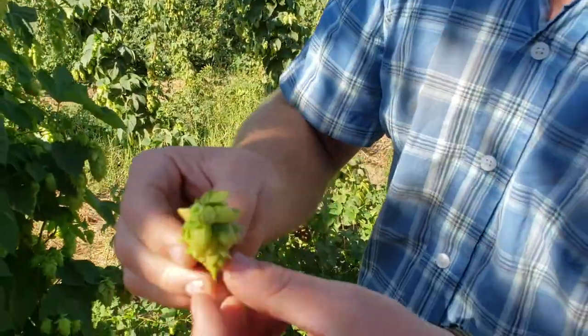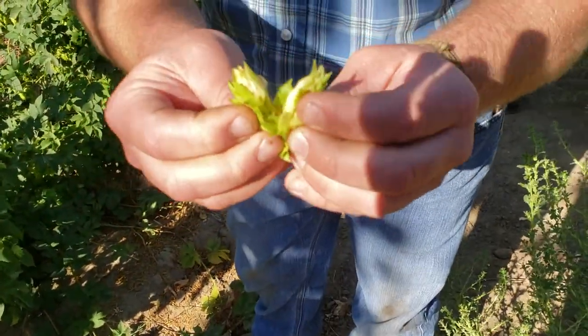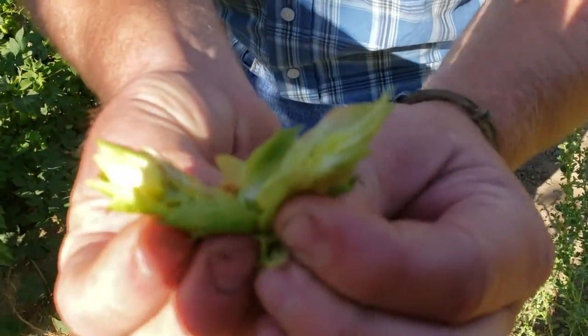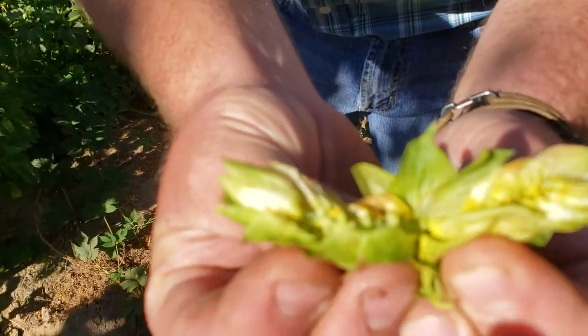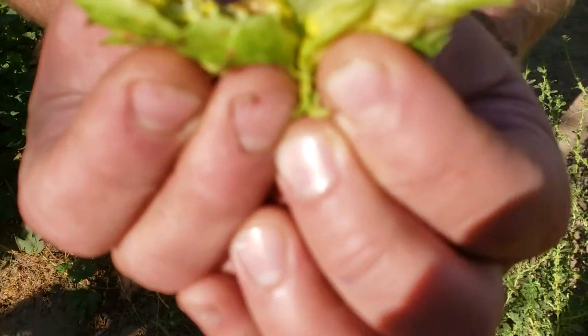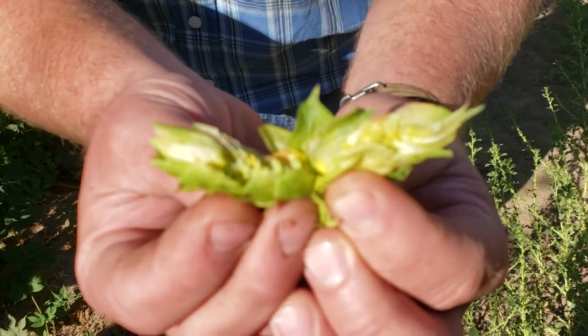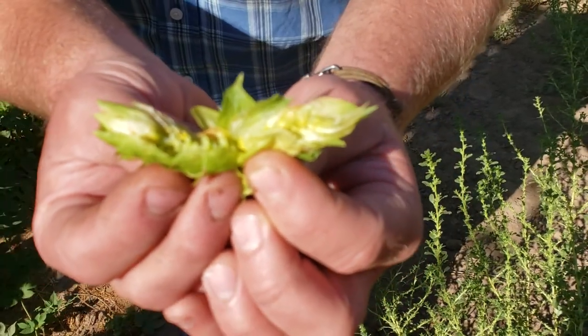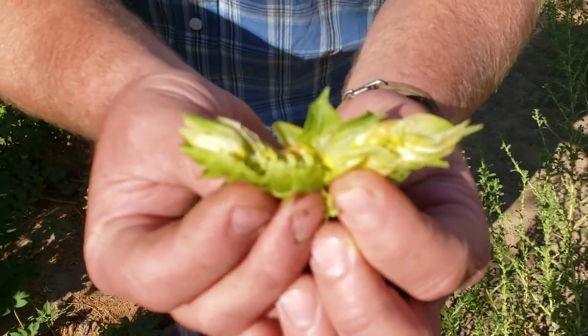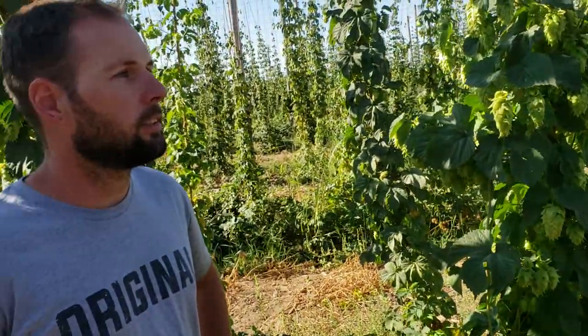This is a Chinook and as you can see they are very boxy and a lot longer than the Cascade. These ones here are actually pretty close to harvest — the lupulins are a lot more orange on this varietal than on the Cascade, which means we're hitting the moisture content point where we're ready to harvest within the next 10 to 14 days. The Cascade will probably be about another 15 to 20 days out. These are ready to go as soon as they're harvested for any brewers who are looking for them.